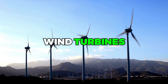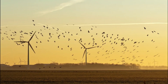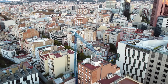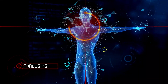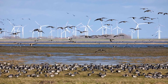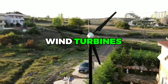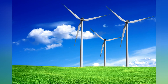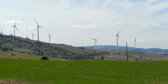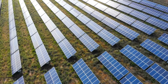Another potential concern with wind turbines is their impact on wildlife, particularly birds and bats. While it's true that some bird and bat fatalities have been associated with wind turbines, studies have shown that these incidents are relatively rare and do not pose a significant threat to overall populations. In fact, other human-made structures such as tall buildings and communication towers are responsible for far more bird and bat deaths than wind turbines. Overall, while there are some potential drawbacks to wind turbines for home use, these concerns can often be addressed through careful planning and design. And when considering the many benefits of wind power — including its cost-effectiveness, environmental benefits, and potential for net metering — wind turbines are a promising option for homeowners looking to generate clean, sustainable energy.